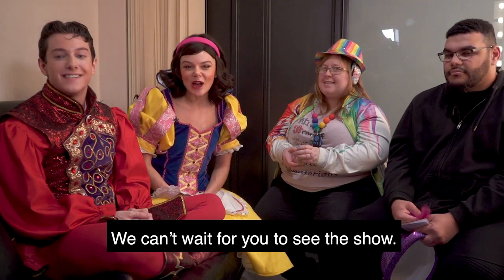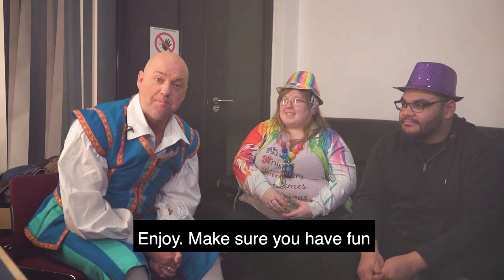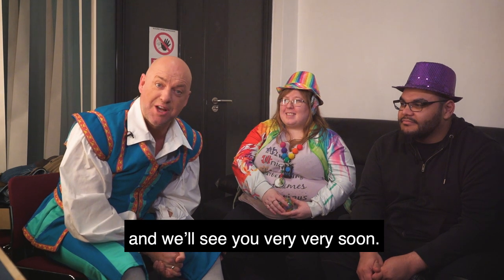We can't wait for you to see the show. We really hope you have the best time and we'll see you soon. Enjoy! Make sure you have fun, and don't forget to book up for next year as well — Goldilocks. But we'll see you very, very soon.